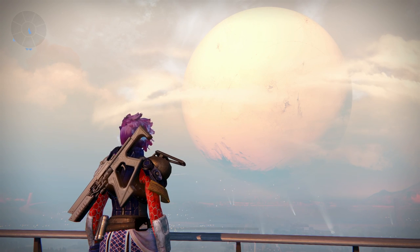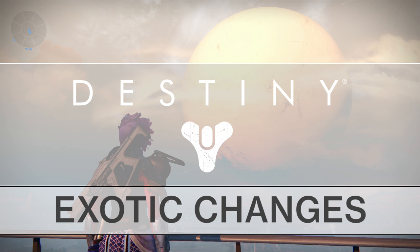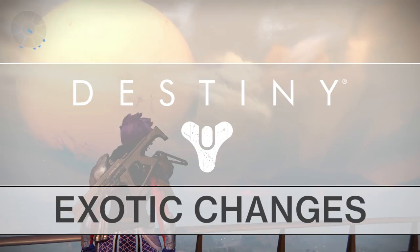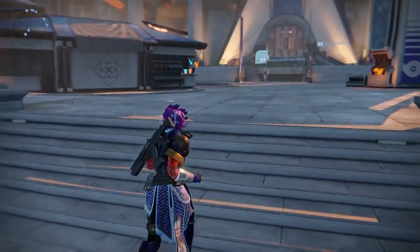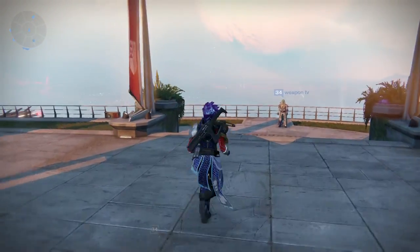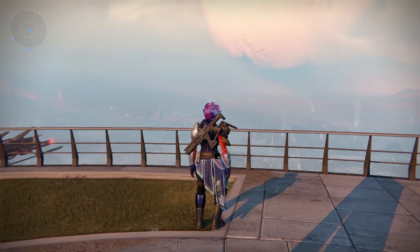What's up guys, JV2017 here bringing you another Destiny Tips and Tricks video. Today we are looking at all of the exotic weapon changes that were introduced with Update 2.0. Bungie has nerfed some of our favorite weapons and buffed the underappreciated ones for the Taken King, so I figured the easiest way to cover this is to go through and identify what was nerfed, what was buffed, and what was balanced.